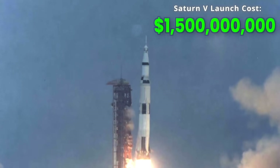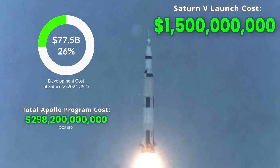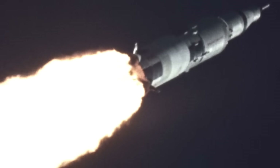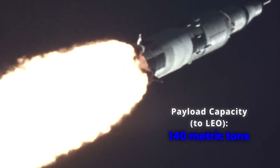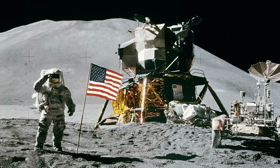The total development cost of the Saturn V was 77.5 billion US dollars, accounting for 26% of the entire Apollo program's cost. This rocket had the capacity to send 140 metric tons to low earth orbit, and to this day remains the only rocket that has ever sent humans to the moon.